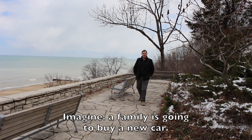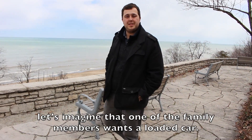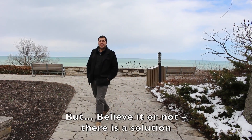Imagine the situation: the family bought a new car, and now imagine that one of the family members also wants a car. On the face of a serious conflict — but believe it or not, there is a choice!